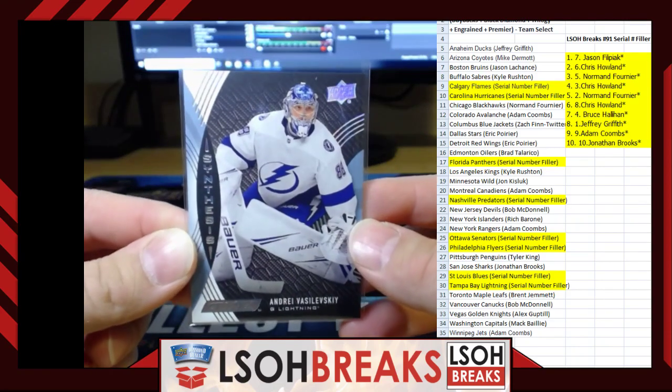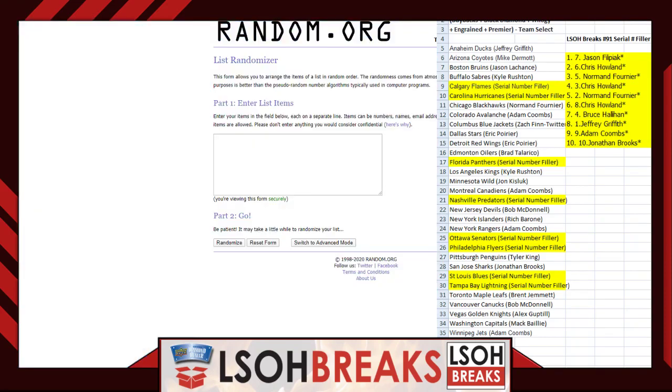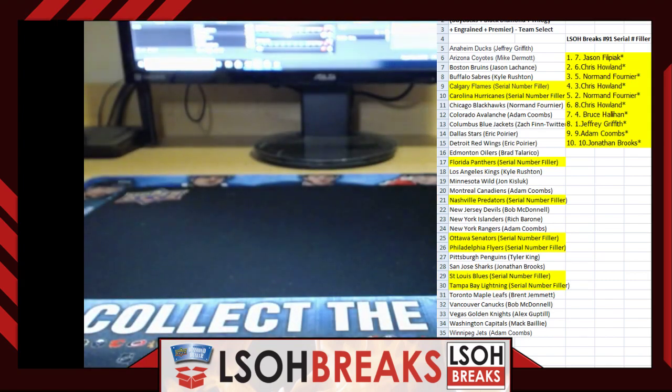Next up — the Andrei Vasilevsky synthesis is on the random block. Same process: grab the buying list from Razz 165, go to random.org, randomize three times. After three randoms — Chris Howland again! Going to you as well my friend, just the way random.org is going tonight. Synthesis Andrei Vasilevsky going out to Chris — so both hits go to Chris Howland. There you go buddy, that is coming your way. That is the break portion over.